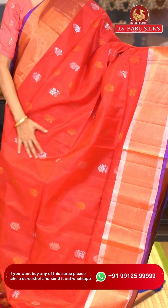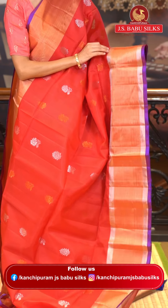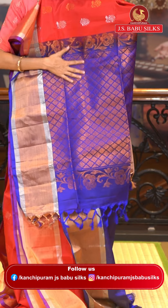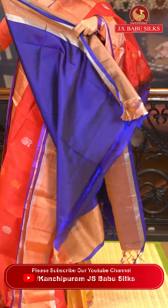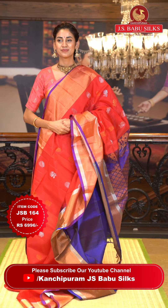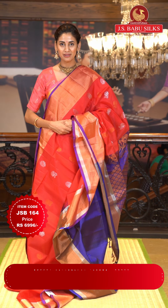This one is a very beautiful red color saree. On the body we have floral buttas in copper and silver zari — two different designs of florals. The border has silver and copper zari kadi with a beautiful magenta color edge. The pallu is in navy blue color with floral brocade work in copper zari. Contrasting blouse in navy blue. Item code JSB164, weaver's price ₹6,996. WhatsApp 99125 99999.